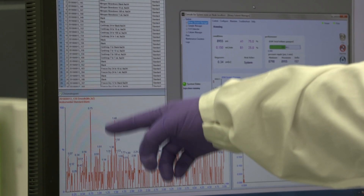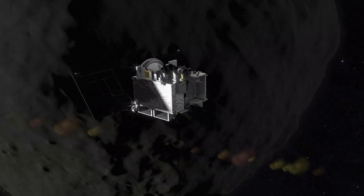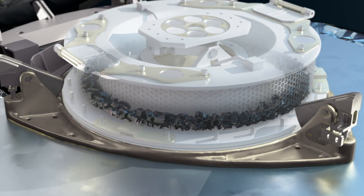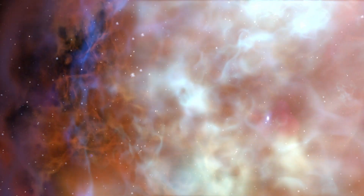Each one of these peaks represents a different organic compound. OSIRIS-REx is NASA's first asteroid sample return mission. This will be the first time that we actually have pristine asteroid samples in the lab to study. I'm hoping that Bennu will reveal its secrets about some of the early solar system chemistry, including the formation of the building blocks of life.